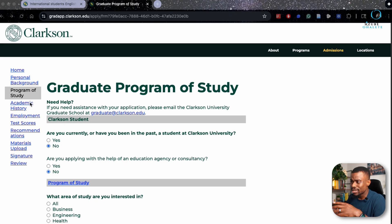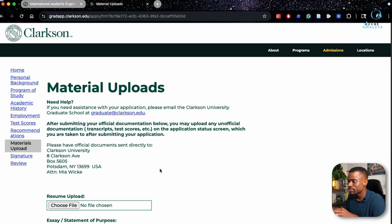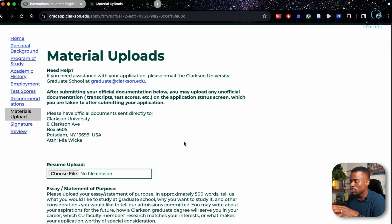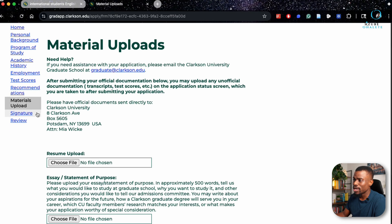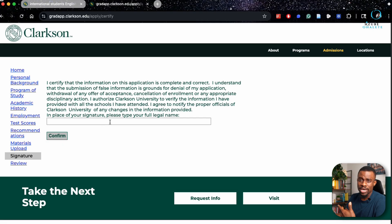After the program of study section, complete your academic history, employment, test scores, and recommendations. In the materials upload section, you may upload unofficial documentation such as your own copy of the transcript, but you still need your school to send the official copy to Clarkson. Upload your resume and statement of purpose here, then put in your full name to sign. Review everything you've done and submit.